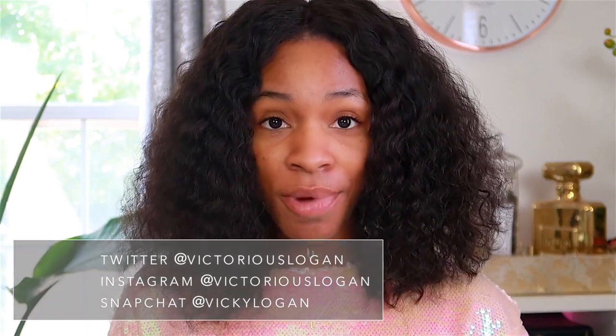Hey guys, welcome back to my channel. So today I'm going to be doing a video on this new powder that I've been wanting to try. A lot of people have been asking me to make a video about this product, and I wanted to try it for myself. So that's why I'm here. My name is Vicky. Let's go ahead and get started.